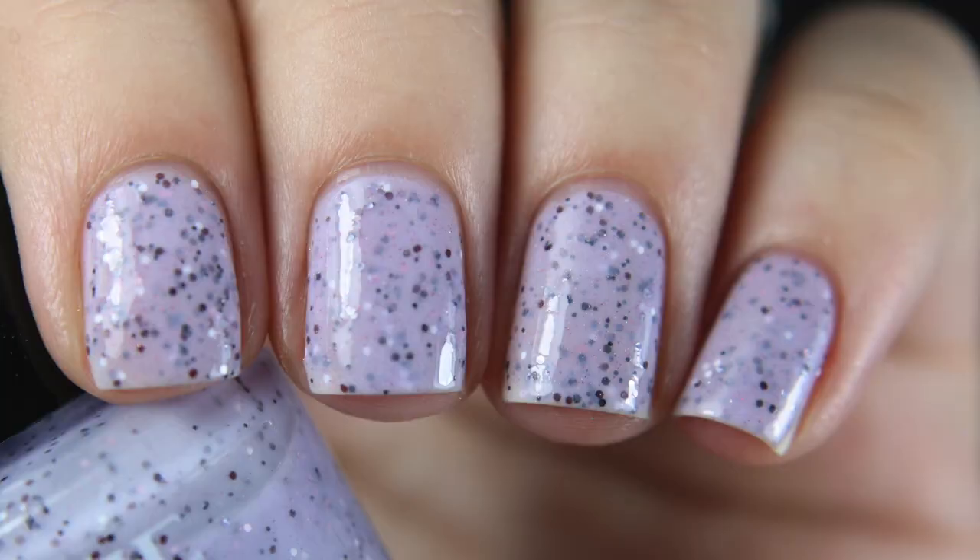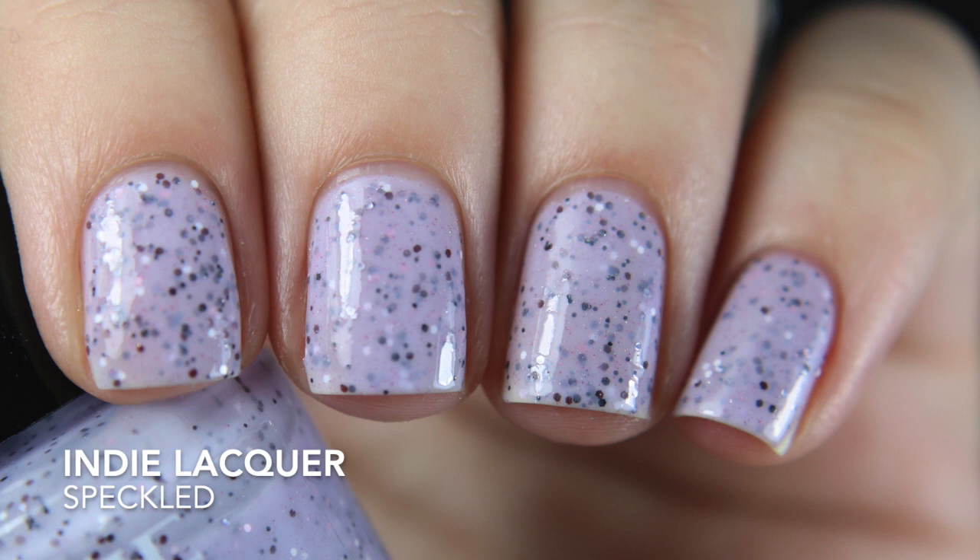My camera battery died, which is probably why it looks like I've moved a little bit. I wanted to try out their crelly formulas, so I picked up Speckled — it has a light purple base with white, pink, and what looks like darker burgundy hex glitter, along with a dusting of hollow glitter. I did three coats and it was about 95% opaque, but there is so much glitter that it distracts from the nail line — so that wasn't an issue for me. Good formula, not goopy, more on the thinner side, but it didn't run.